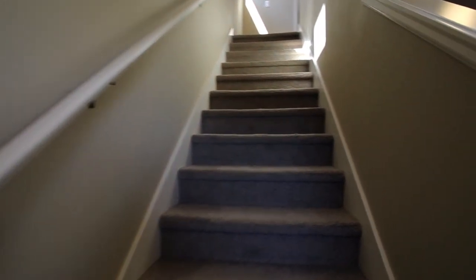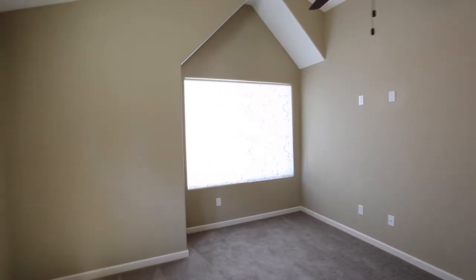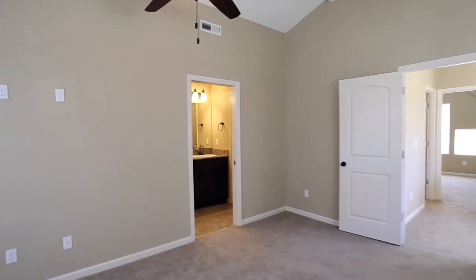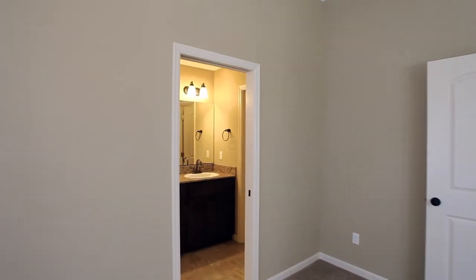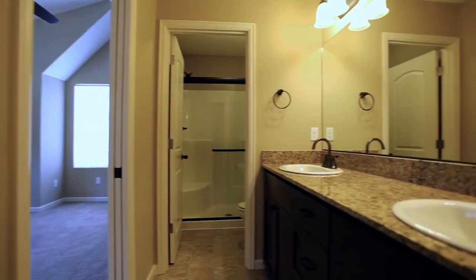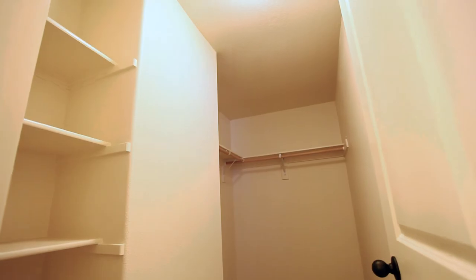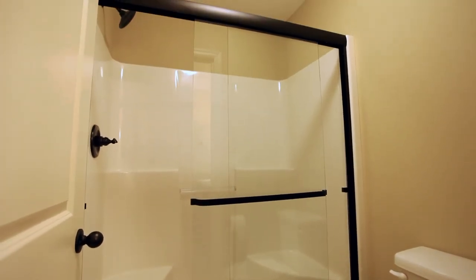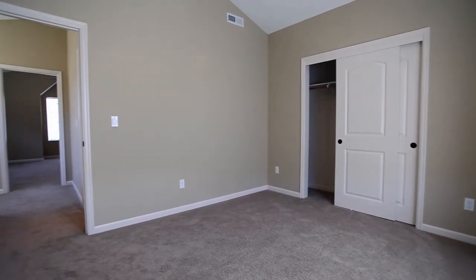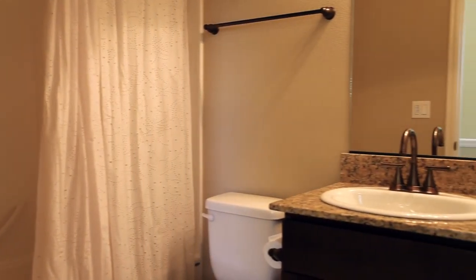On the upper level, you'll find the spacious, vaulted master suite. It has a well-appointed master bath and a walk-in closet. You'll find another large bedroom on this upper floor, and a full guest bath.